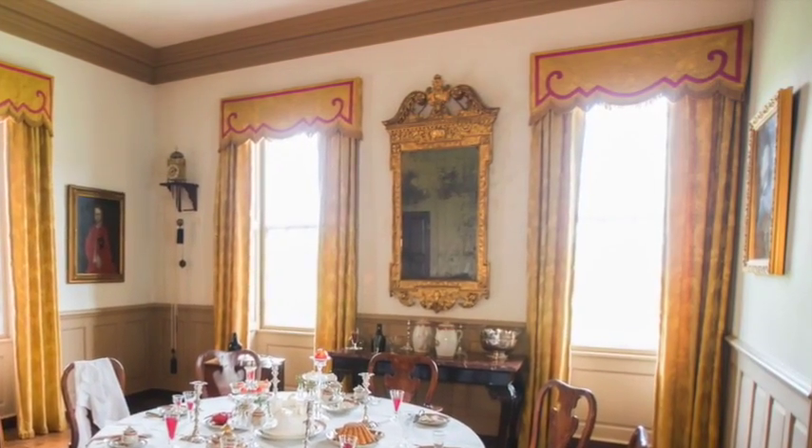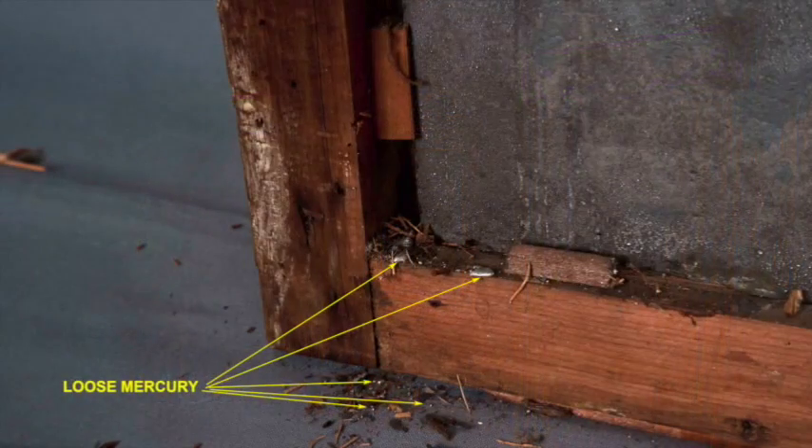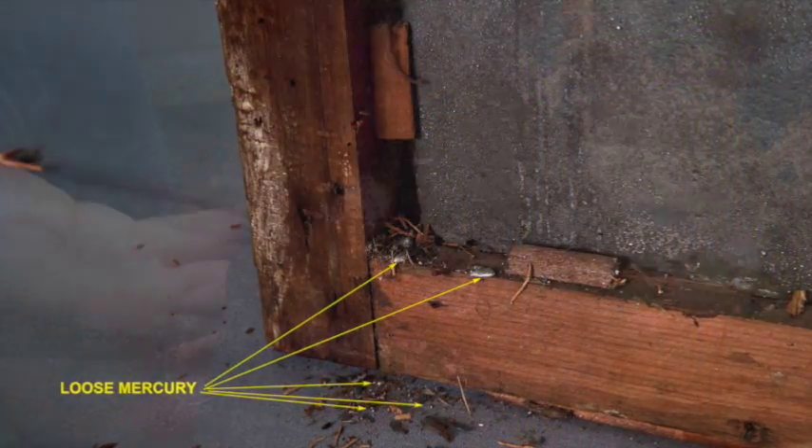To our surprise, when this particular looking glass was taken off the wall, loose mercury beads fell onto the floor.